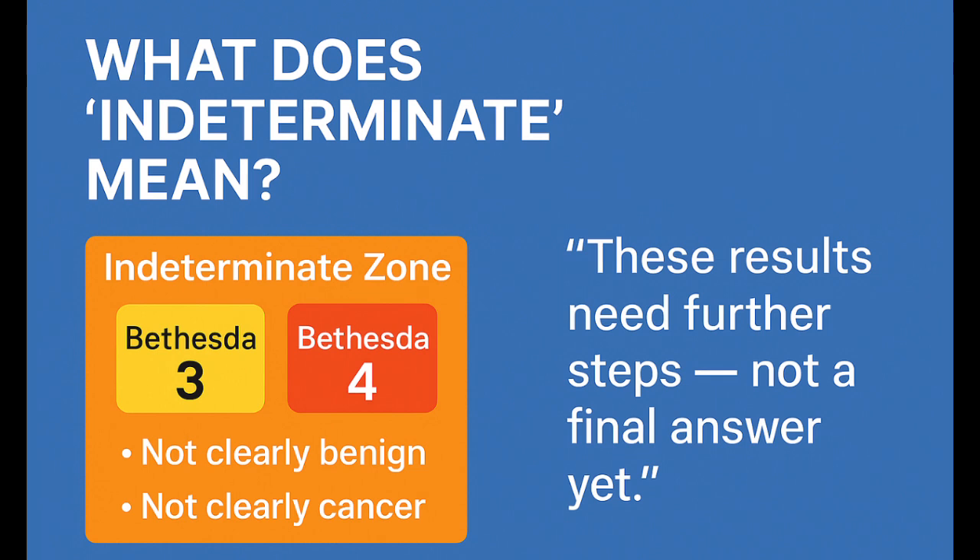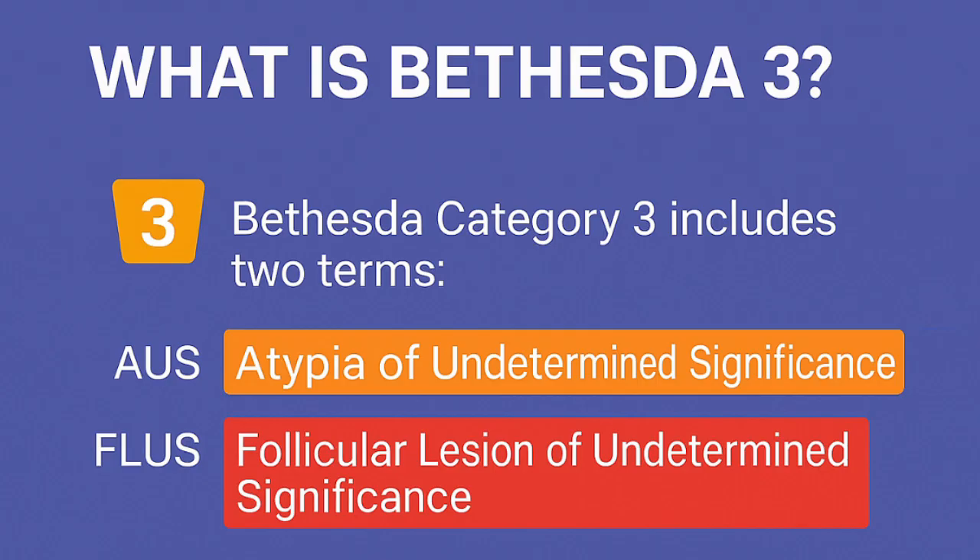That's why your doctor may need to repeat the test, use molecular tools, or even recommend surgery to get a clearer answer. Bethesda Category 3 includes two types: AUS, which stands for atypia of undetermined significance, and FLUS, which stands for follicular lesion of undetermined significance.